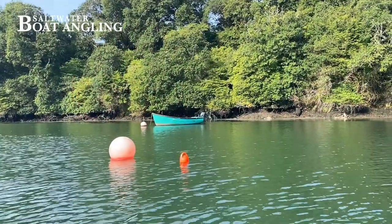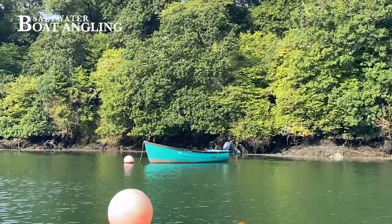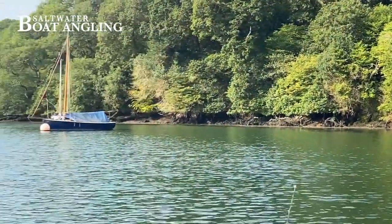I was going to come and catch some Gilt Head Bream here, or try to, but a very late change of plan meant I had to get myself ready last night and come down today. Unfortunately I couldn't get any bait, which is rather disappointing. I've got lots of lures and other attractors. Sadly I'm probably not going to catch Gilt Heads, but I'll have a go for some bass and one or two other things — great stuff.